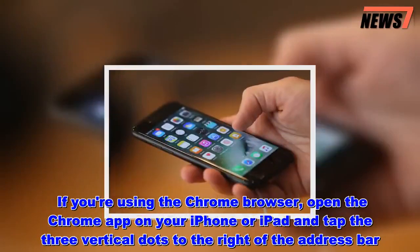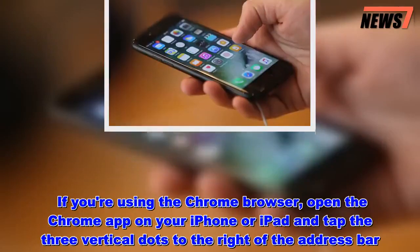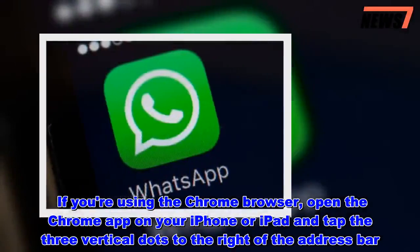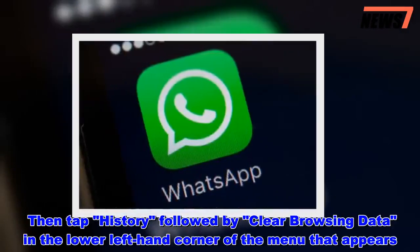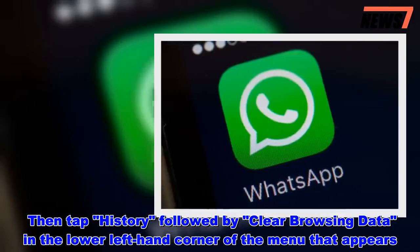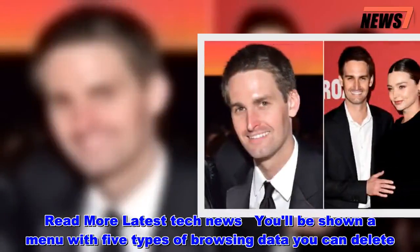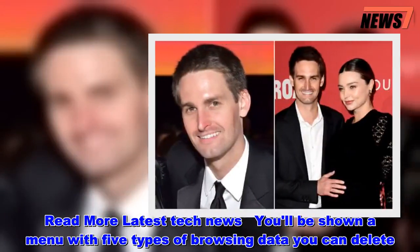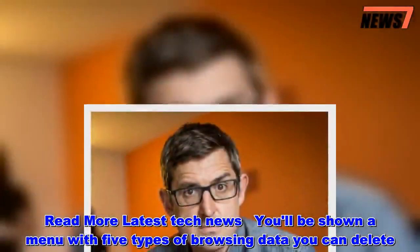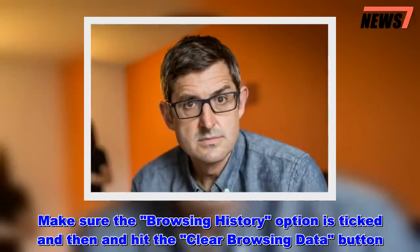If you are using the Chrome browser, open the Chrome app on your iPhone or iPad and tap the three vertical dots to the right of the address bar. Then tap History, followed by Clear Browsing Data in the lower left-hand corner of the menu that appears. Make sure the browsing history option is ticked and then hit the Clear Browsing Data button.